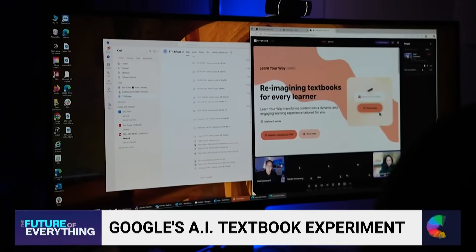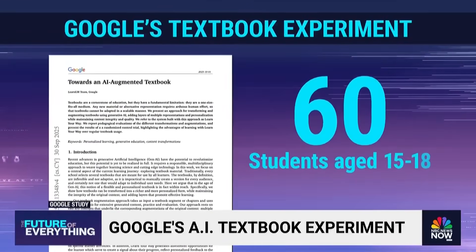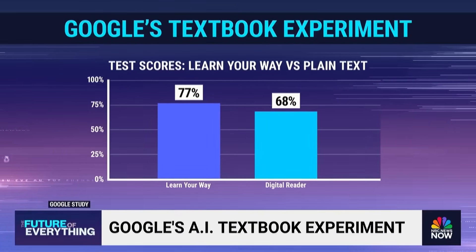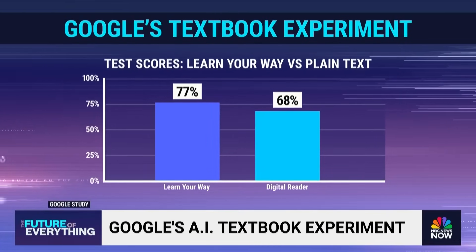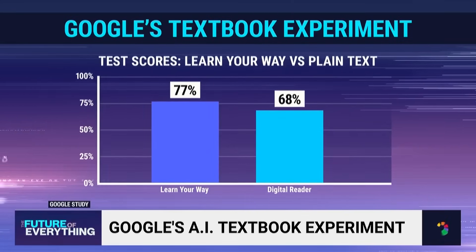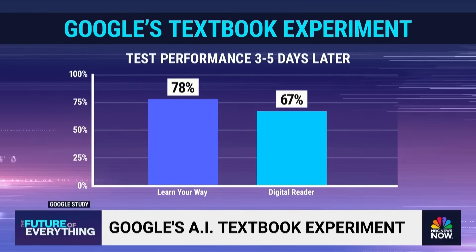Google says so far the results are promising. In a Google-funded study of 60 teenage students in the Chicago area, those who studied a lesson using Learn Your Way scored 9% higher on a test after the study session compared to those who studied off a plain old PDF document. The Learn Your Way group also had higher retention of information in the days following the test.